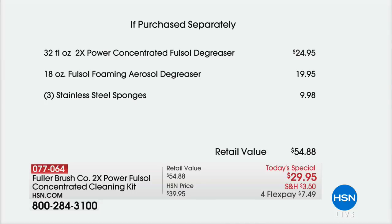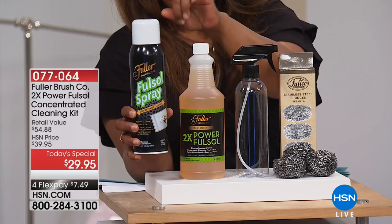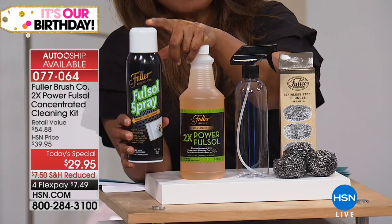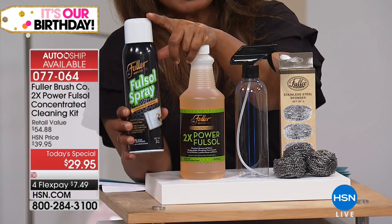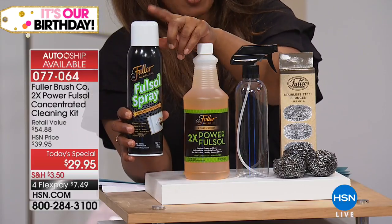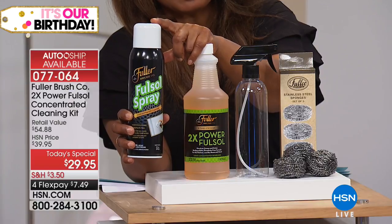Look at the value. What I didn't show you was the full bottle of the degreaser — to me, that's the wow, because this is included. The concentrated bottle sells for $24.95. The full-size degreaser is a $20 value. So for $5 more than the concentrate alone, you're also getting the $20 bottle of degreaser. On auto ship, you'll continue to get two bottles of the degreaser every 60 days.